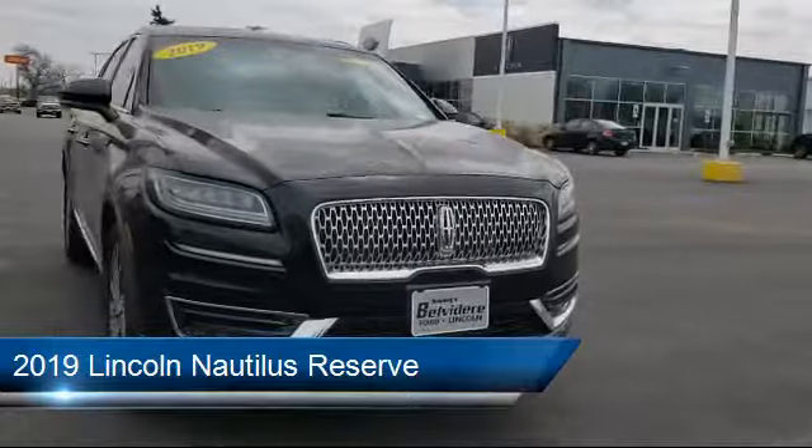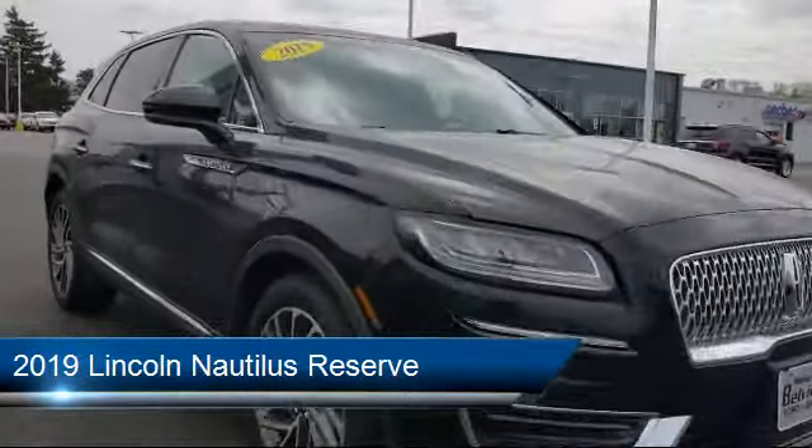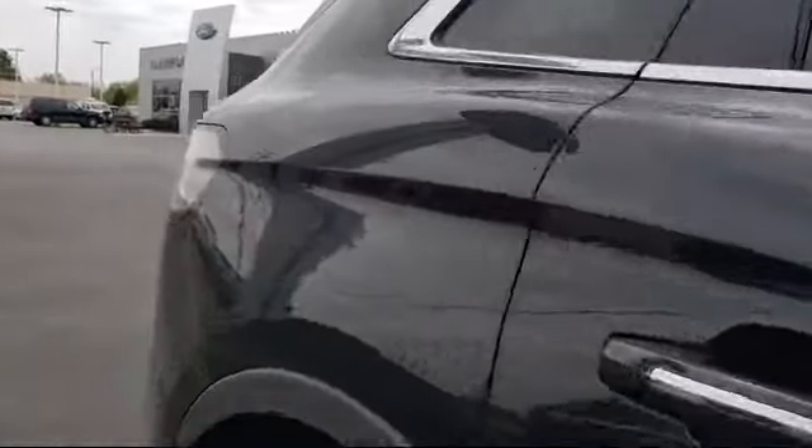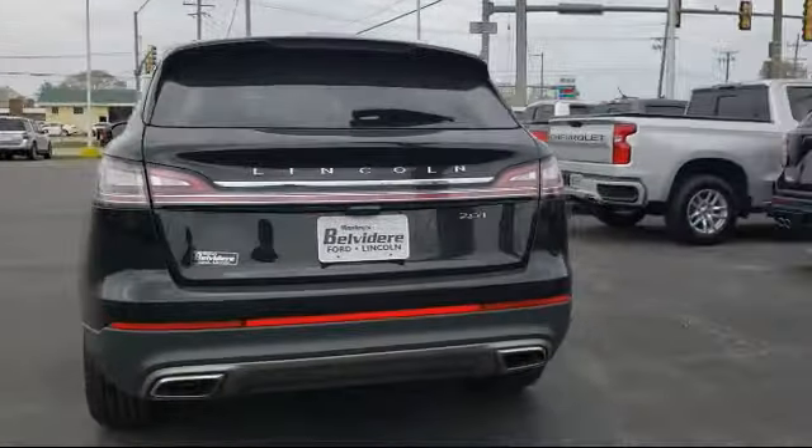It comes equipped with fully automatic headlights, keyless entry, auto tilt-away steering wheel, ventilated front seats, leather wrapped steering wheel, rain sensitive windshield wipers, heated door mirrors, and auto high beam headlamp control.